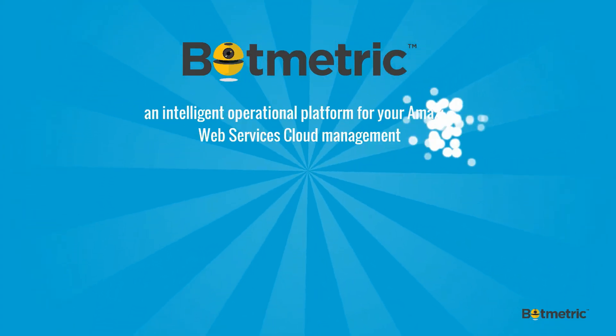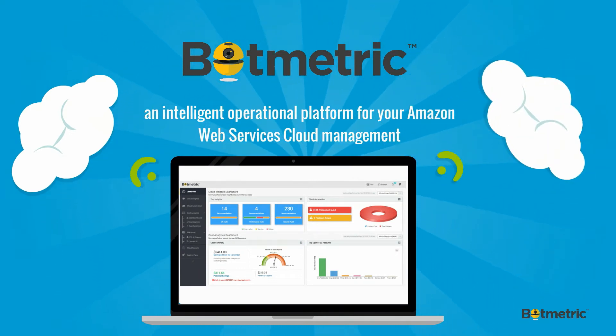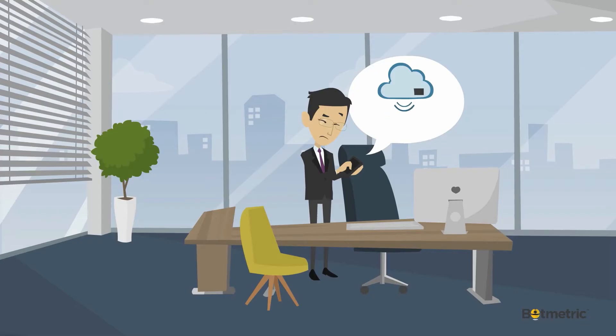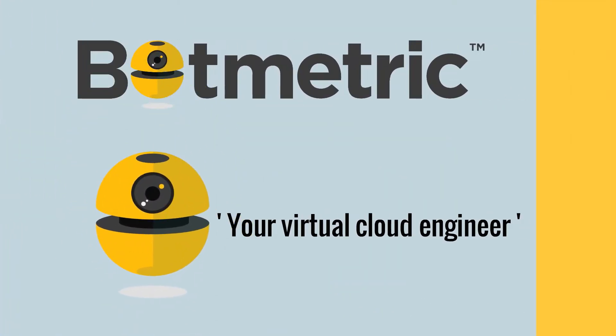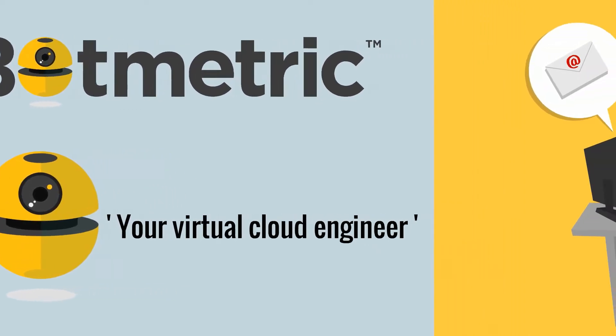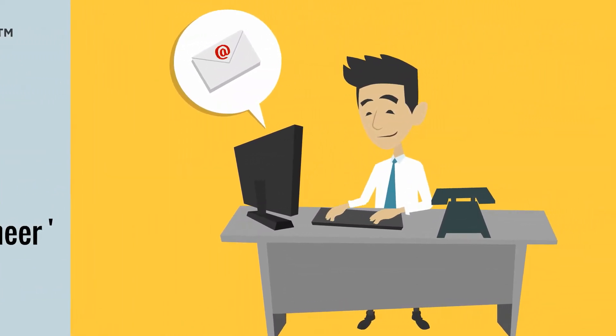Enter Botmetric, an intelligent operational platform for your Amazon Web Services cloud management. Think of Botmetric as your virtual cloud engineer — your extra set of virtual eyes and ears designed to help cloud architects and engineers, IT and business decision makers in managing their functions.